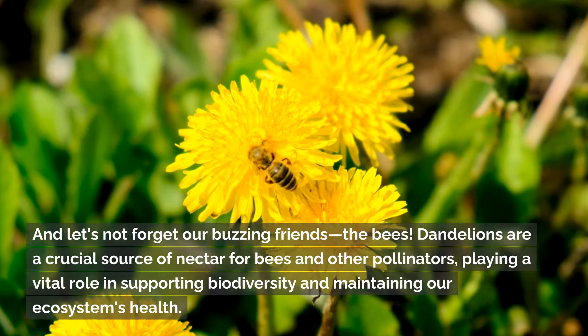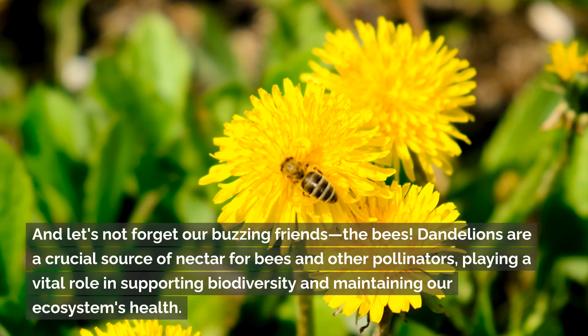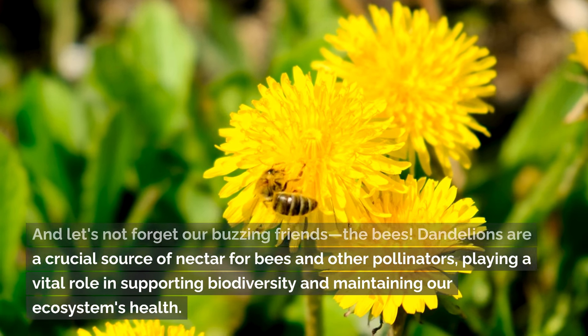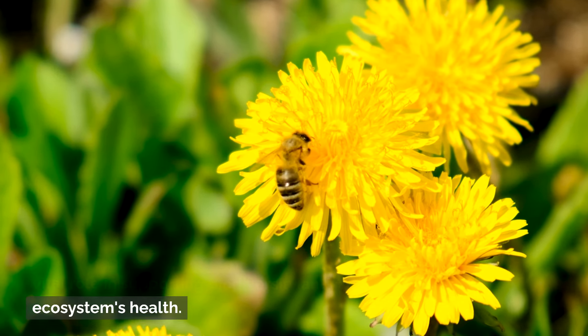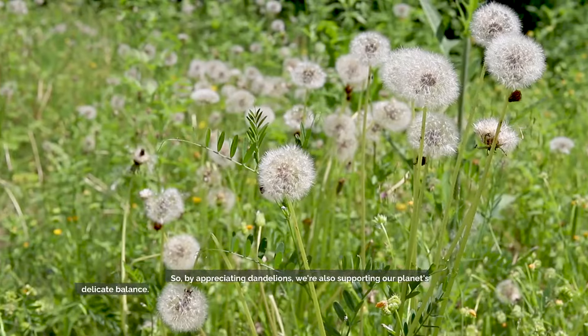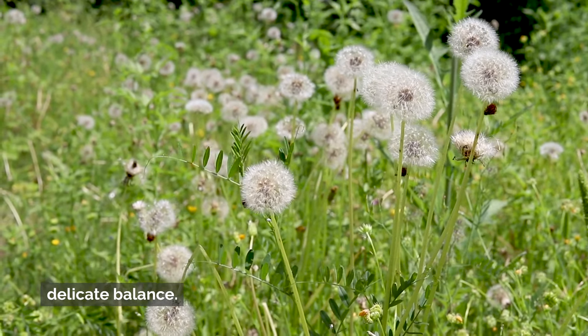And let's not forget our buzzing friends, the bees. Dandelions are a crucial source of nectar for bees and other pollinators, playing a vital role in supporting biodiversity and maintaining our ecosystem's health. So by appreciating dandelions, we're also supporting our planet's delicate balance.